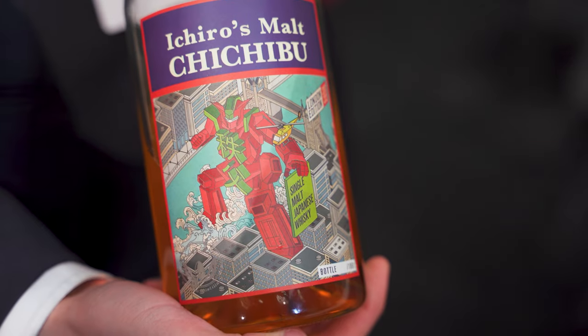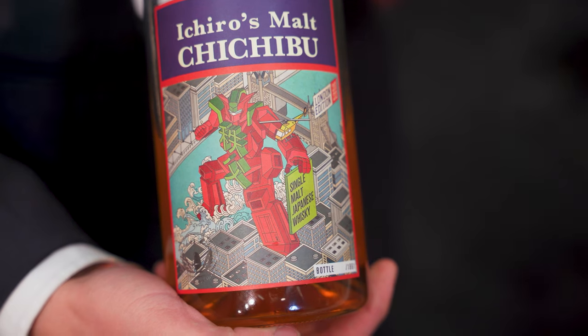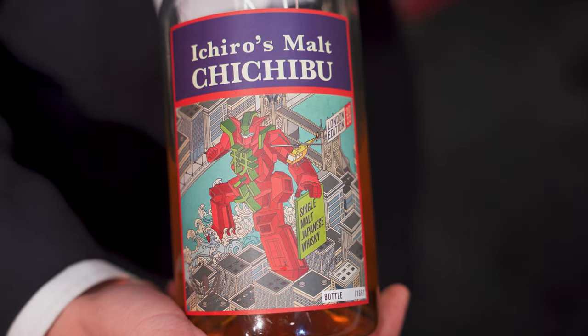So this is a show bottling — a collaboration between the Whiskey Exchange and Chichibu. There are nine casks that go into this: one Chibidari, which is a cute small cask like a quarter cask, there is a cognac cask, and there is also an Oloroso sherry cask in there with some peated liquid. The rest are made up of ex-bourbon casks. We do a bottling of this every year for the show, and this has actually been one of my favorites from the ones I've tried so far.